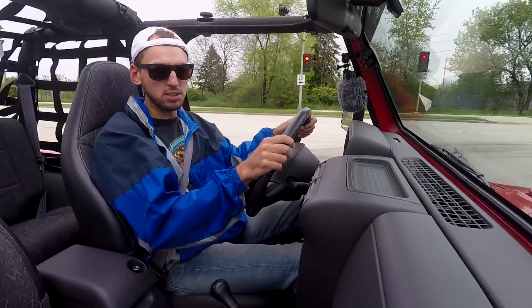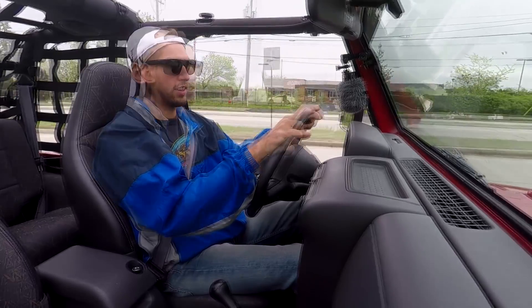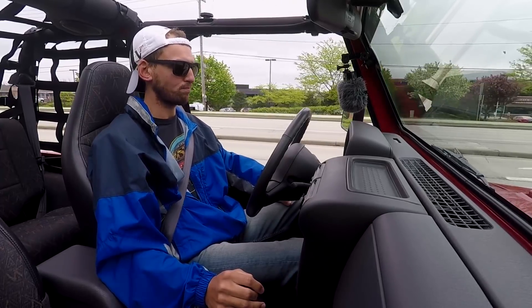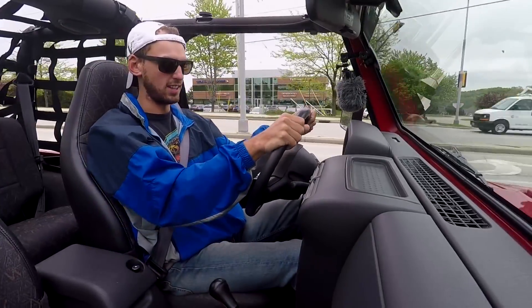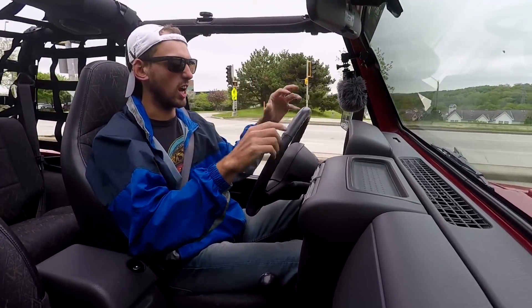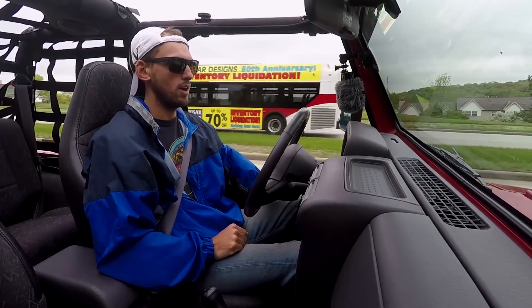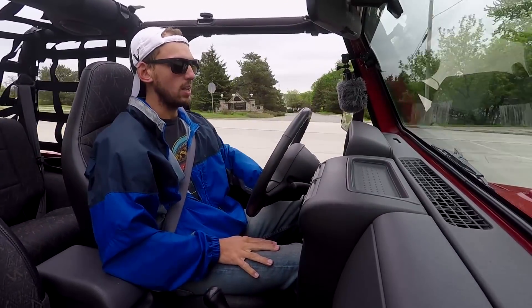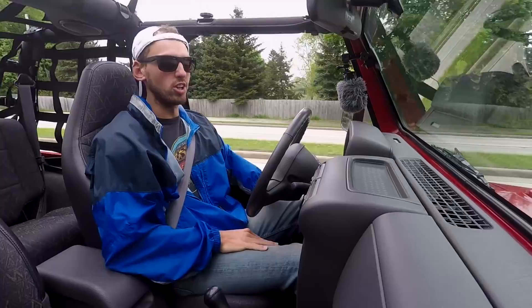First I bought a Banks Monster exhaust and that sounds fantastic. It's loud, but it's not super loud. For the majority of people that aren't super car guys but just like Jeeps — guys who don't necessarily want sports car noise but want a little more volume — the Banks is excellent. It's not droney at all, yet it sounds really good. For me, it just wasn't loud enough; I wanted something a little louder.